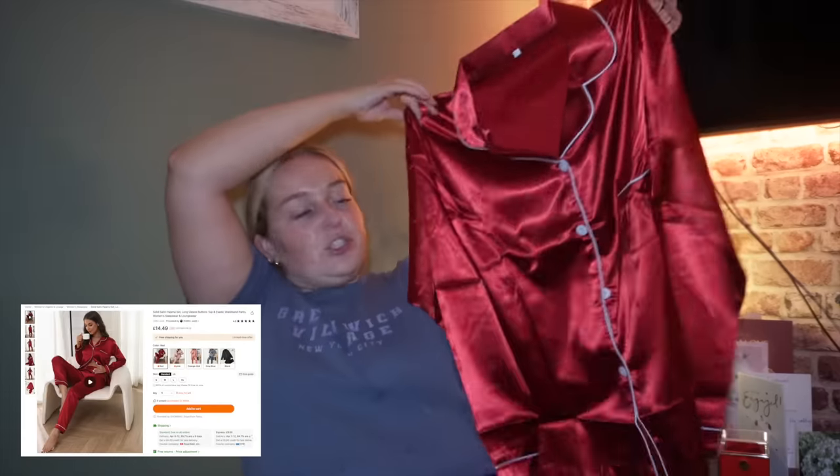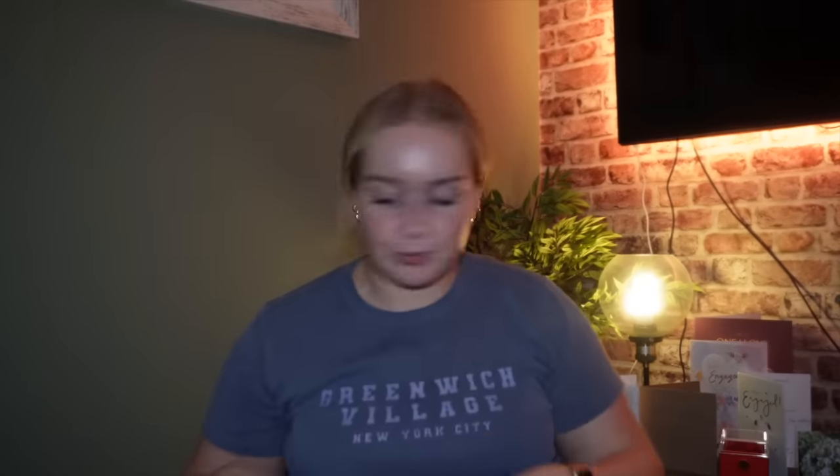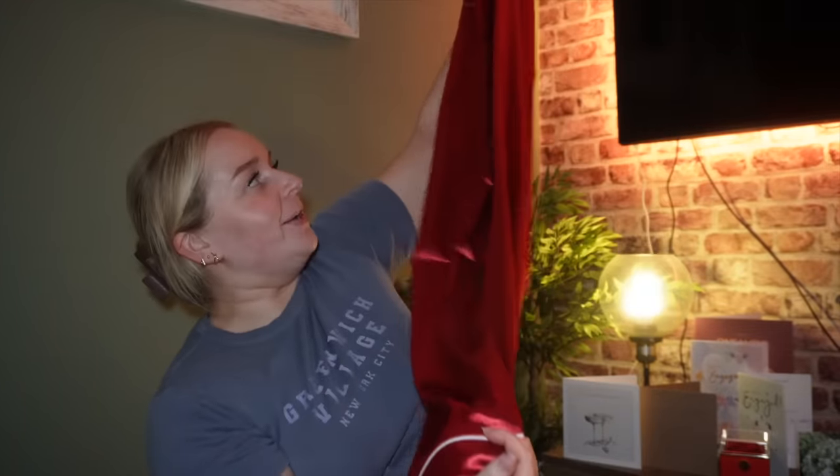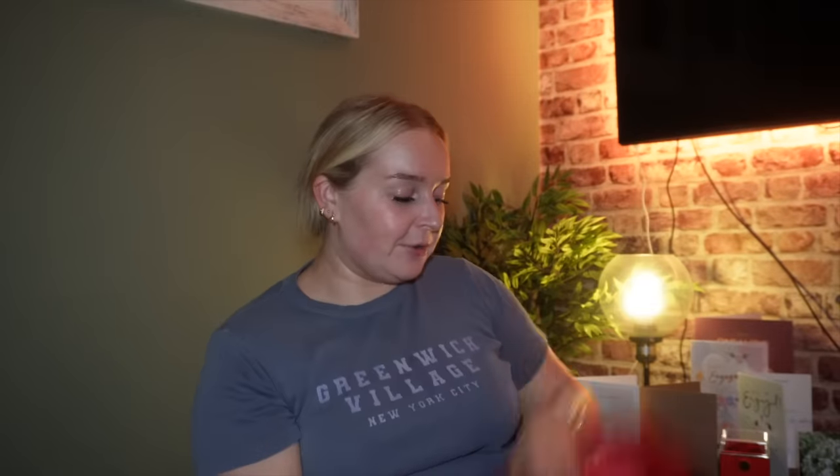Last but by no means least — I don't know how impressed Emmanuel is with this, but I picked us up some matching pyjamas! And how nice is this colour? These lovely satin pyjamas — so cute. I know it's not the time of year for it, but how nice would these be at Christmas too? His are still in the wrapper because he hasn't tried them on yet, but we've both got them. I think I'm going to wear mine tonight, I just think they're so cute.